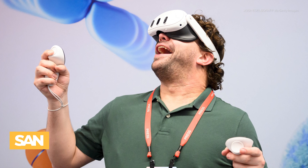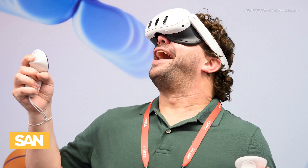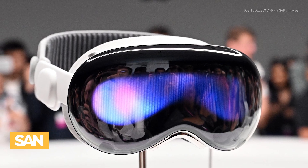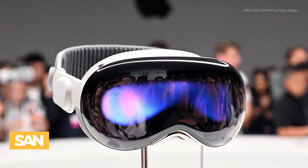Virtual reality technology is usually met with excitement, but why aren't some of these other devices selling? For one, the price tags are high, and for many, VR could still feel nice to have, but not a necessity.